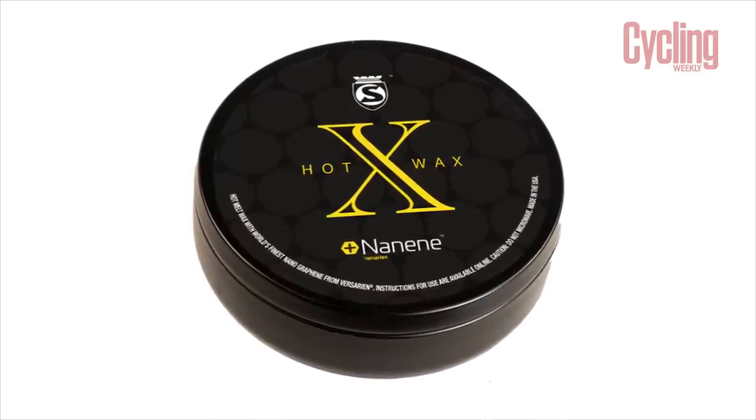Do you think they'll give us some? I hope so. I hope they don't charge us, because I don't want to pay that much for wax — I can't afford that. So how have they achieved this half-a-watt saving?